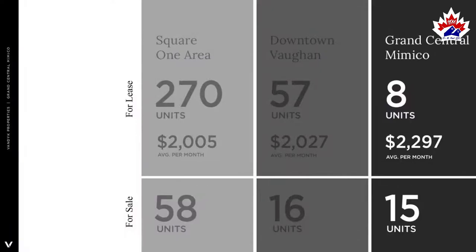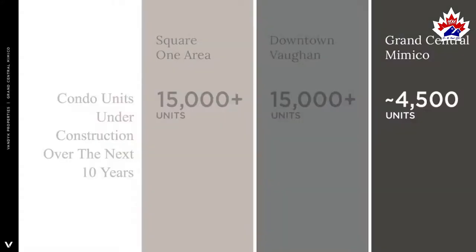We have two other master plan communities being launched in the GTA currently. Around Square One Mall in Mississauga, there are 270 units available for rent, with the average rental trading at just over two thousand dollars per month. In Vaughan, there are 57 units available for rent. On the resale side, Square One has 58 units available for sale and Vaughan has 16 — and there are only a handful of buildings completed in each.